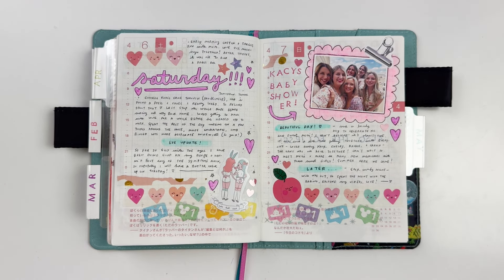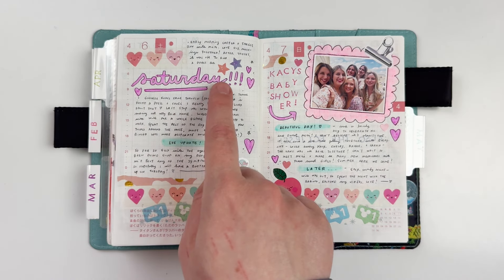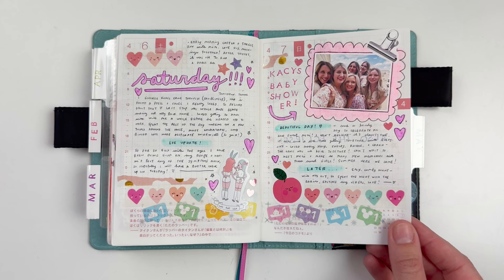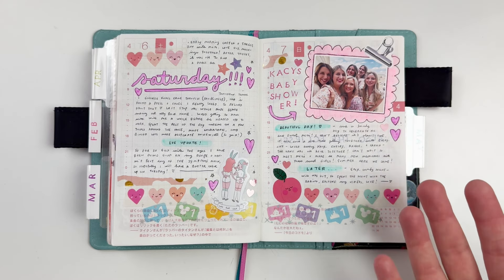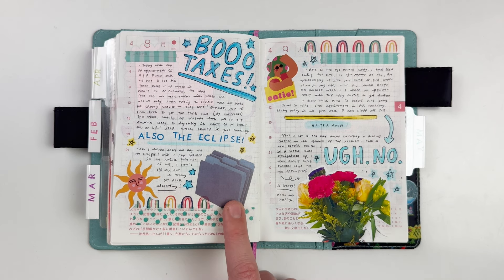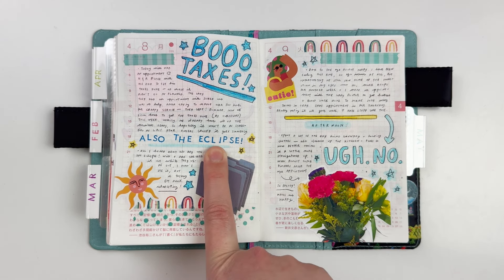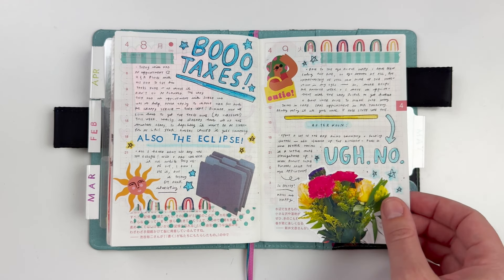A lot of times if I don't have a ton to talk about I'll just write about day-to-day activities. On the 7th my bestie Casey had her baby shower, which was really fun. I love using these paperclip stickers to give the illusion that something is just paperclipped into the album. At this point in April it was tax time — I loved adding a little file folder sticker from the washi sticker book. The eclipse also happened that day and even though I didn't really take part in it, I thought it was fun to include.